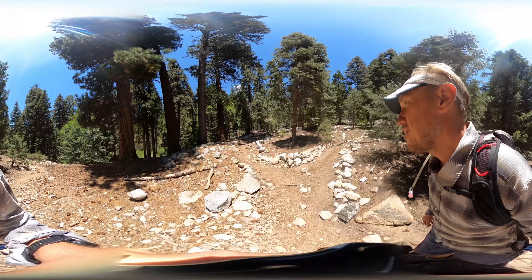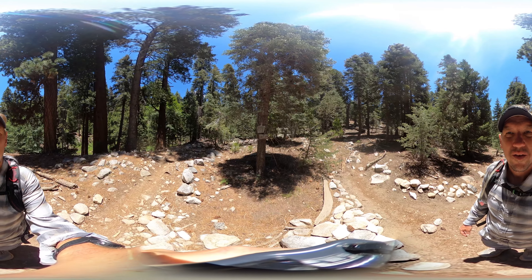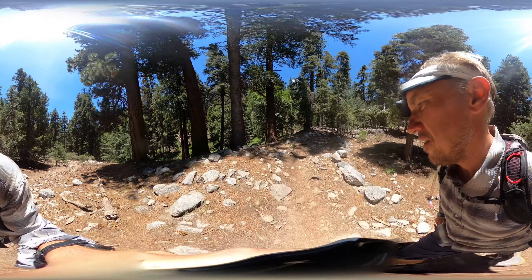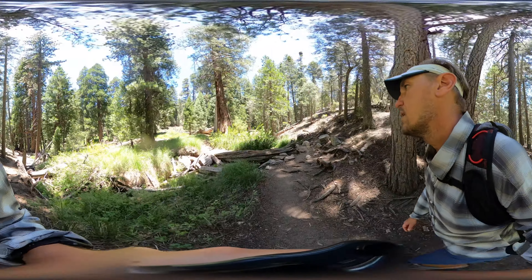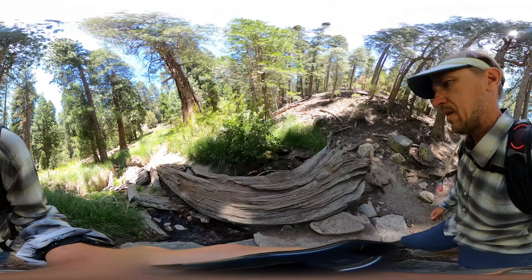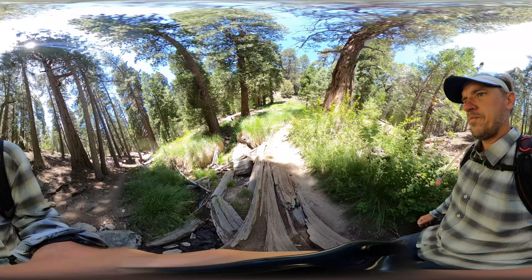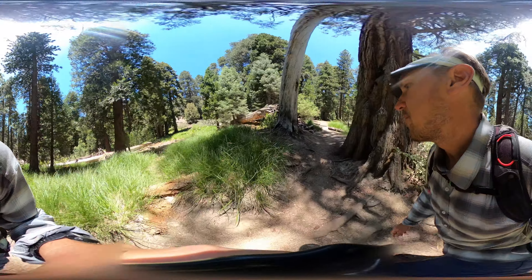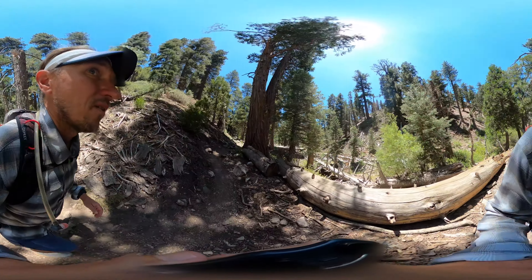At this junction, that's Vivian Creek Camp up on the right — we're going to go left up towards the summit. You're going to follow the banks of Vivian Creek up here. Sometimes there's water late in summer, sometimes there isn't. There's a little log bridge here, but it's really scenic, mellow hiking at this point — a great way to catch your breath after that initial, really hard climb. It's going to get steep again towards the end, but that initial section is definitely one of the steepest.